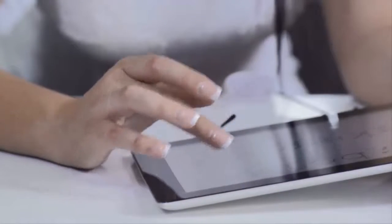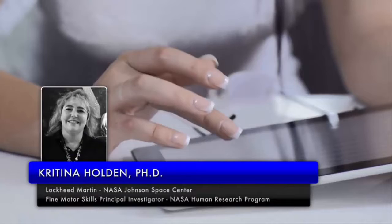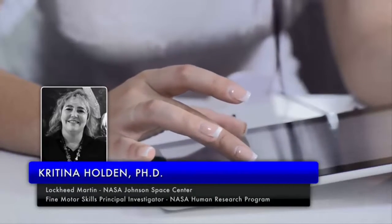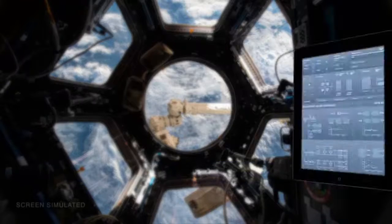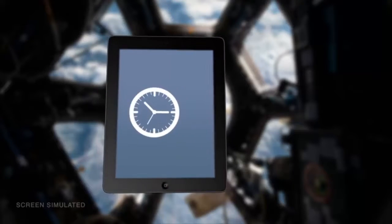Many tasks performed inside a modern spacecraft will involve fine motor skills, such as typing or interacting with a computer touch screen, says Kretina Holden, principal investigator for the Fine Motor Skills Experiment now underway on the International Space Station. In the future, astronauts will use portable computers for many tasks, including maintenance, training, medical treatment, science, timelining, and scheduling.